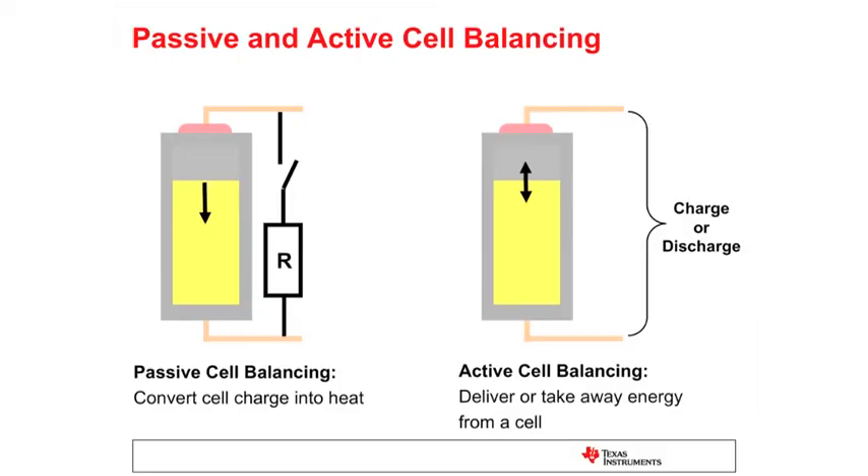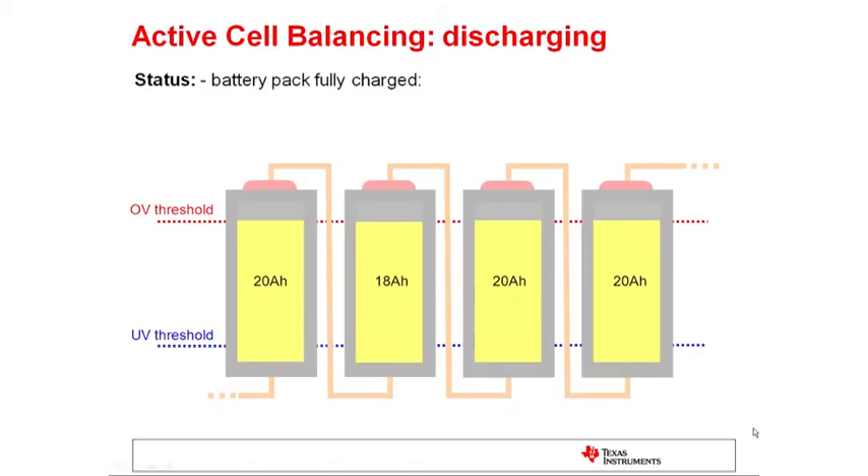Texas Instruments offers two different solutions for this kind of problem. The first one is the passive standard cell balancing approach. The second one is a highly efficient active cell balancing approach with the patent-protected power pump technology of TI. Passive cell balancing can only discharge single cells and it converts all the energy of the single cell into heat. Active cell balancing can charge or discharge single cells by moving energy from one to the other cell with high efficiency.